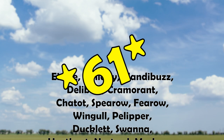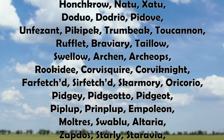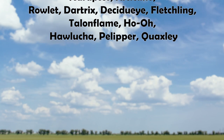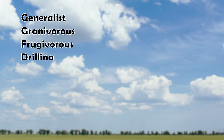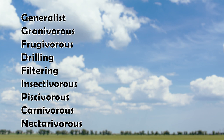In total, there are about 55 different bird Pokemon. I've categorized these 55 different Pokemon into 9 different categories that have a large amount of variation within each category. Our categories today are Generalist, Grainivorous, Frugivorous, Drilling, Filtering, Insectivorous, Piscivorous, Carnivorous, and Nectarivorous. Each of these categories represents a different shape of beak that is specialized to what that bird Pokemon is going to eat.